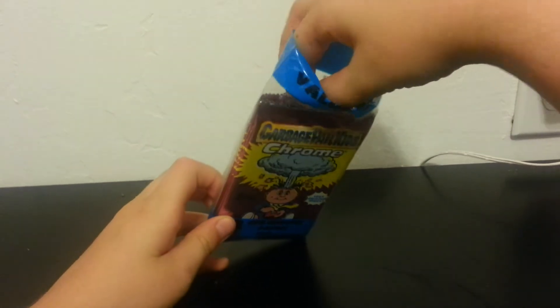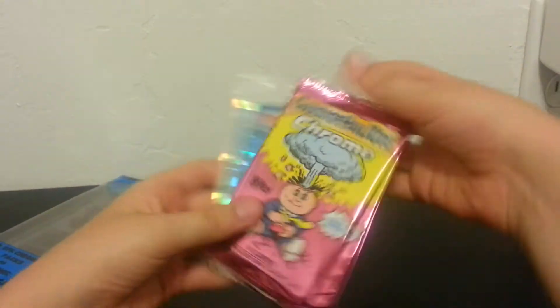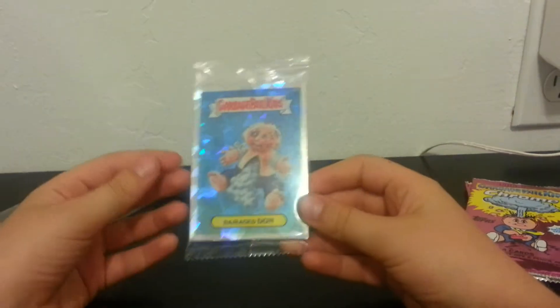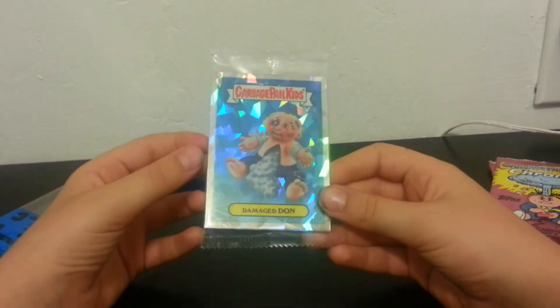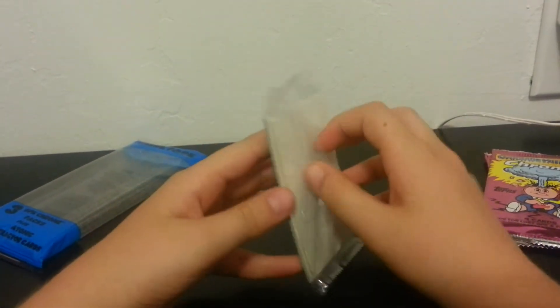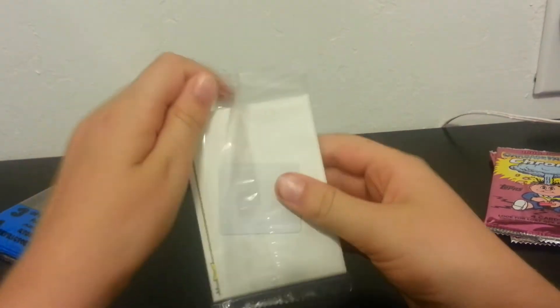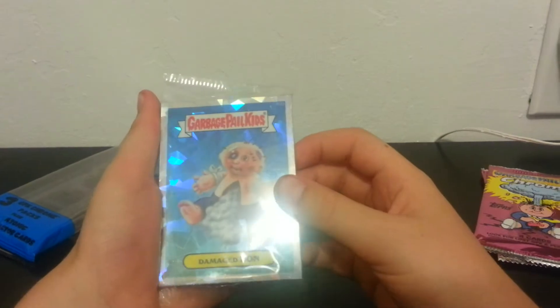And we'll pull out the refractors. Nice, got Damaged Dan right in front. It's pretty cool. I think I'm gonna have to cut these, so I'll be back in one minute.